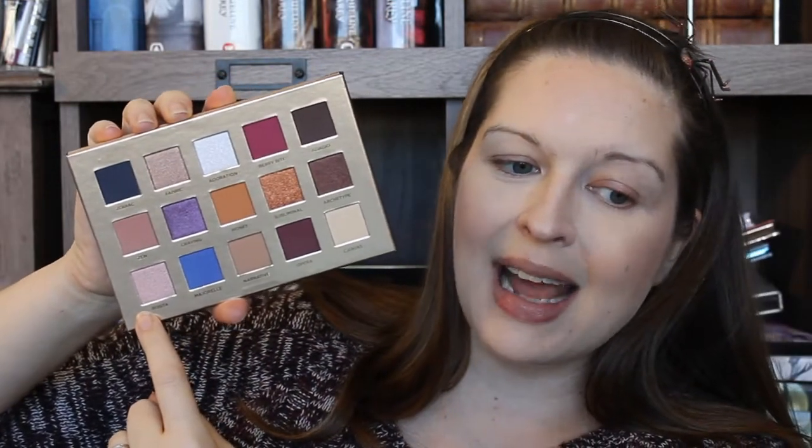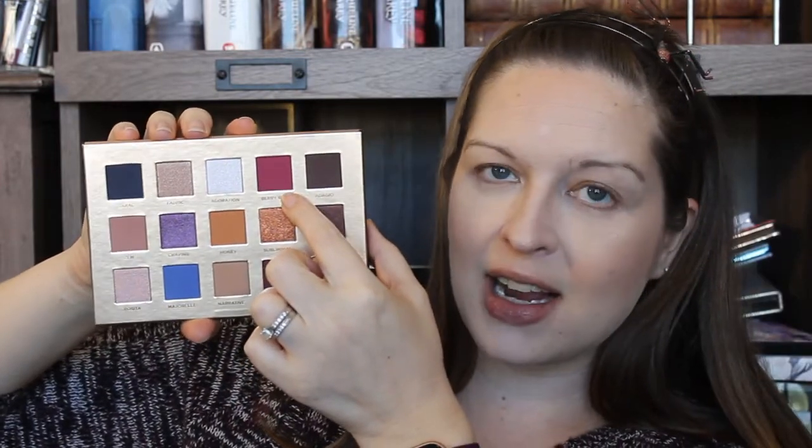I am very excited to use this palette — it was very hard not to break it out the moment it came in the mail. Side note: this took forever to get here. I ordered it on Cyber Monday and it did not ship until the following Saturday, and then I received it the following Friday. I think I'm going to go a little rosy — Zen all in the crease, Rosita all over the lid, and Berry Bite all over the outer V. My brushes are a mess and I need to clean them.